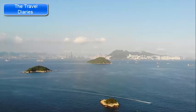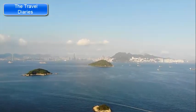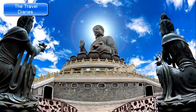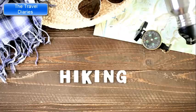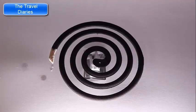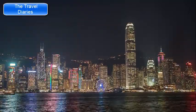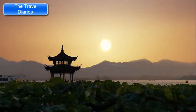Lantau Island is easily accessible by ferry from Hong Kong Island or by MTR from other parts of Hong Kong. Consider visiting on weekdays to avoid crowds, especially at popular attractions like the Tiantan Buddha. Wear comfortable clothing and sturdy footwear, especially if you plan to hike. Bring sunscreen, water, and insect repellent for outdoor activities. Lantau Island is a peaceful retreat offering a mix of cultural, spiritual, and outdoor experiences that showcase the natural beauty of Hong Kong's landscapes.